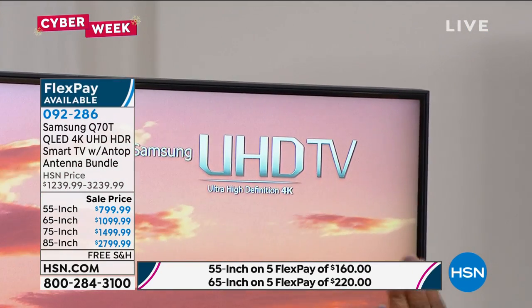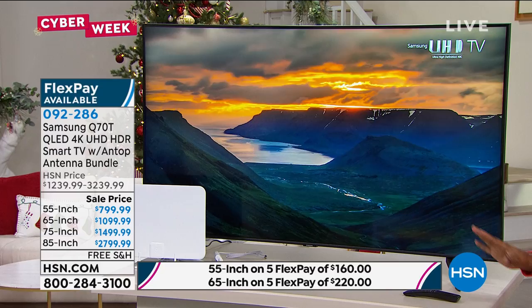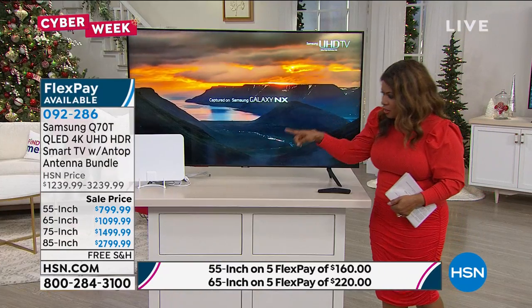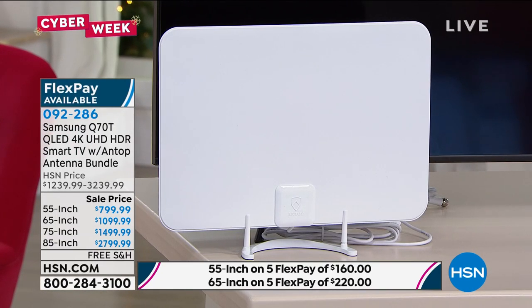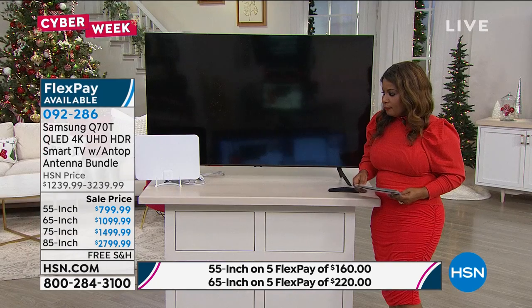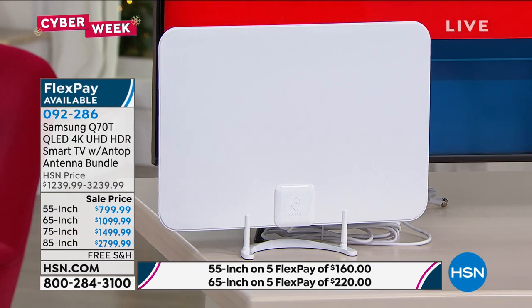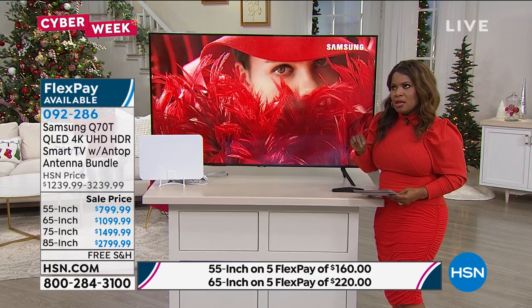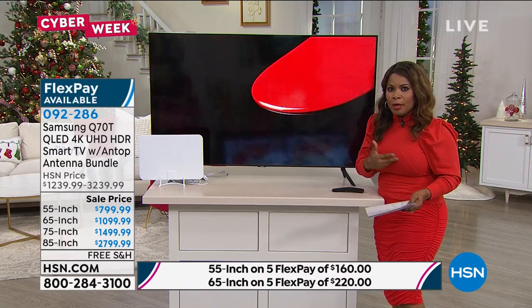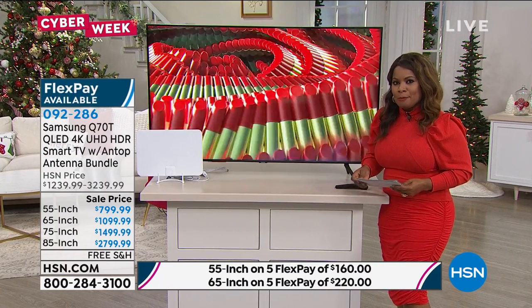This is an ultra high definition television — it is a 4K television. It's also what they call a smart TV. What's unique about this television among other features is that we're actually including an antenna by Antop. Antop is the number one leader in antennas in the world. The antenna provides you with free TV and will go anywhere from zero to 30 to 50 miles, depending on where you are in the country, determining how many free channels you can get.